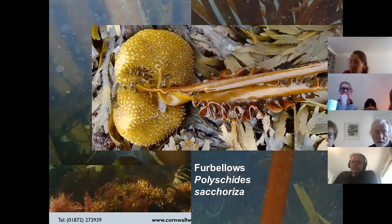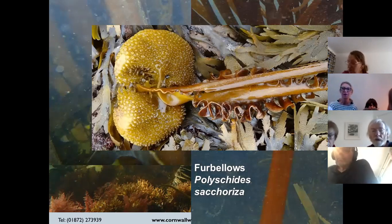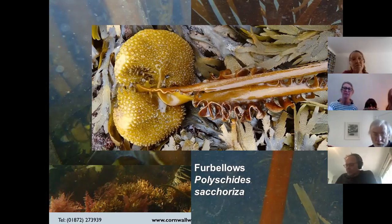Furbellows has a really unique feature: a big hollow holdfast covered in little finger-like processes that grow out to grip the seabed. When you find these washed up on beaches they look almost prehistoric. It gets its name either from that holdfast or from the ruffled frills along the stipe, which are meant to be really productive structures. At the start of the growing season, when diving, you find huge flat sheets almost like toilet paper along the seabed — these are furbellows growing really fast, and in sheltered areas the blade hasn't split yet, looking like one massive sheet.